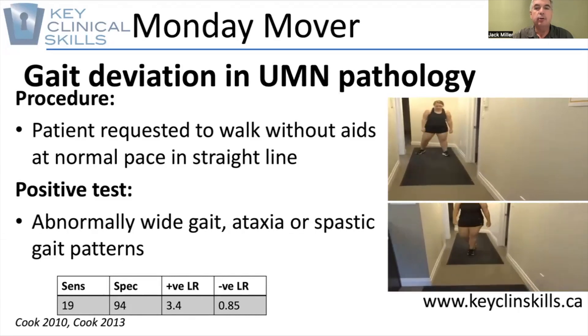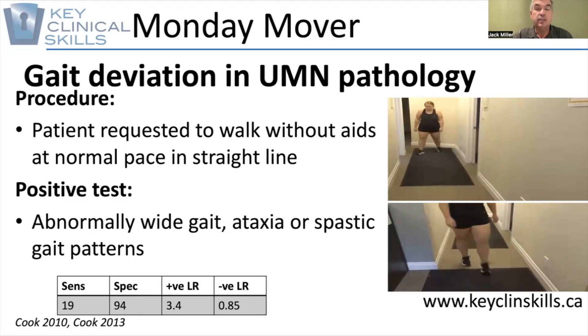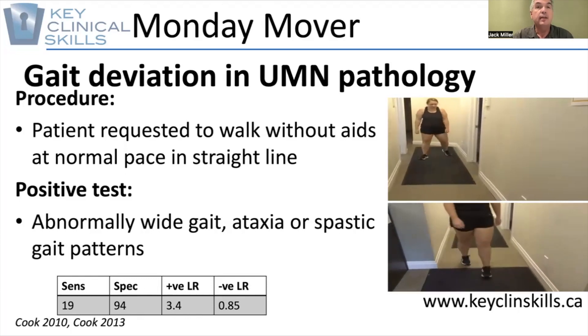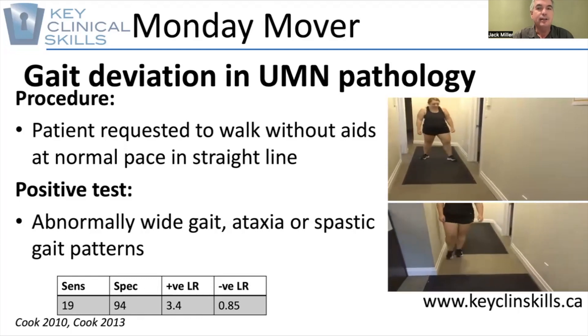You can see it carries relatively high levels of specificity. I hope this is helpful to you in your clinical practice. Keep yourself and your patients moving and come on back to KCS for more learning. Thanks for your time.